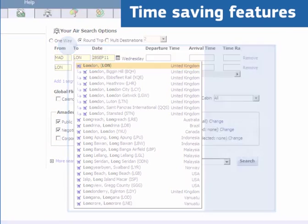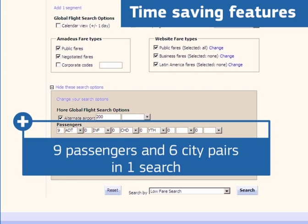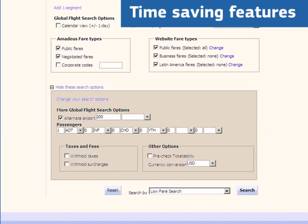Auto-complete, encode, decode, alternate airports — even catering for up to 9 passengers and 6 city pairs in a single search, all at your fingertips.